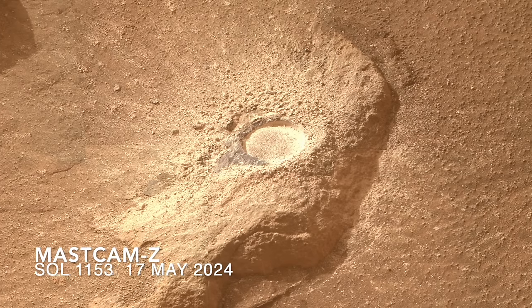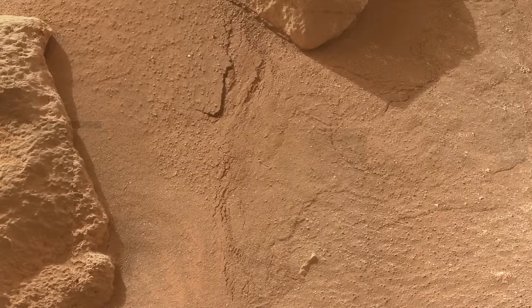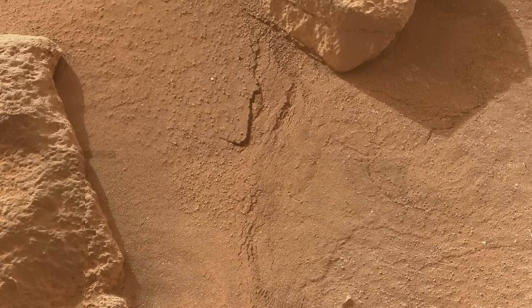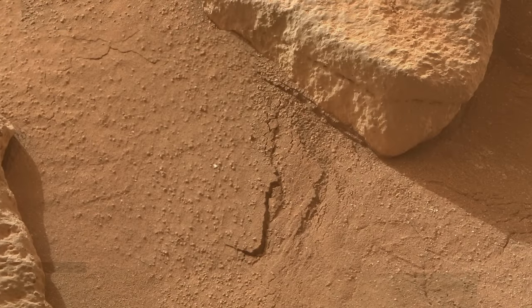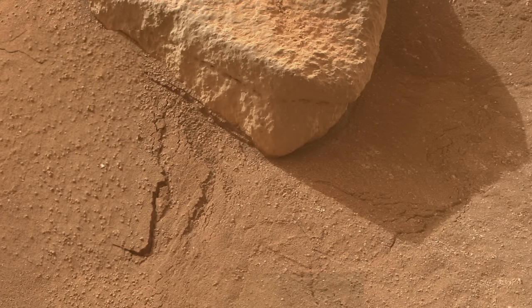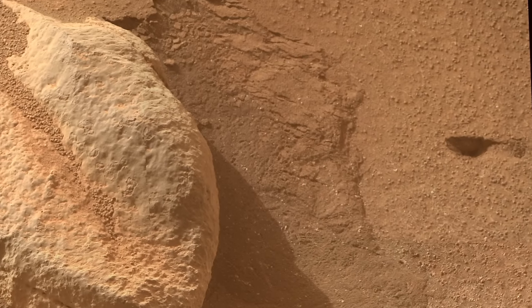Here's the view of the aftermath with Mastcam-Z. This shows the details of how there's a thin crust in the sand that fractured during operation. The sand and dust, probably mixed with various salts and just a trace of moisture, combined to make a weak crust.